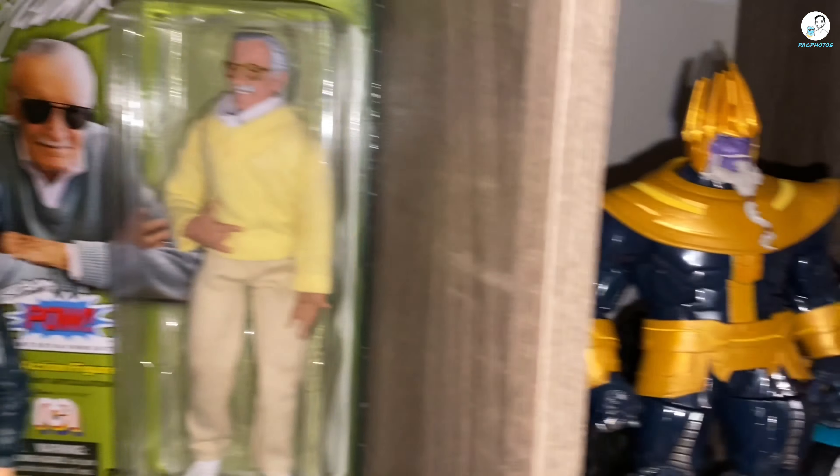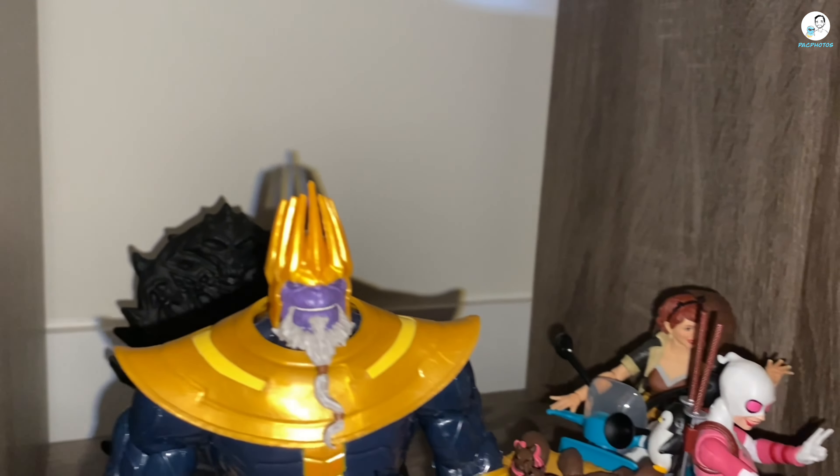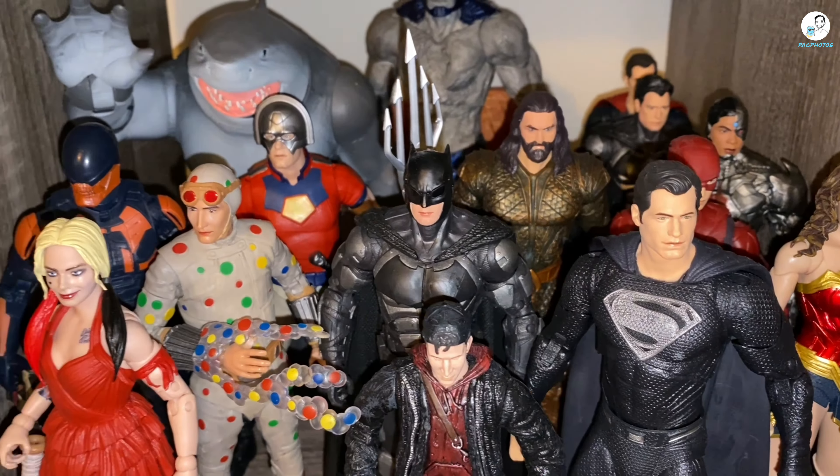Down here I still have the Stan the Man Stan Lee display with a couple Funko figures, and nothing really changed with Squirrel Girl, Gwenpool, and King Thanos.